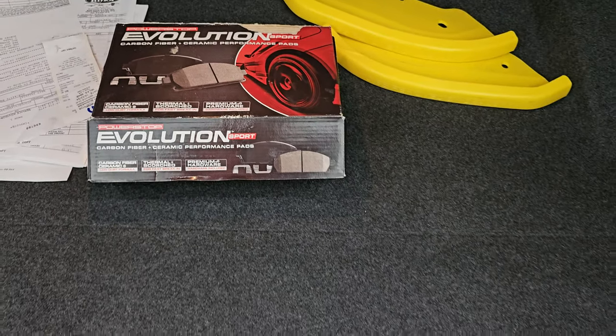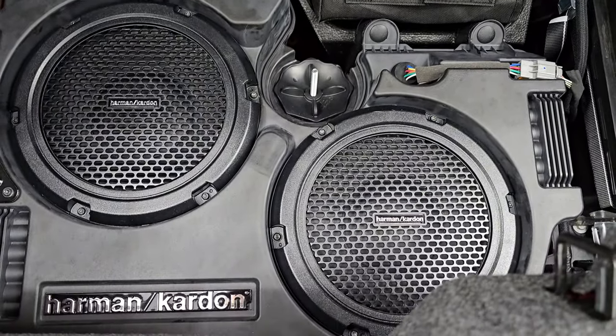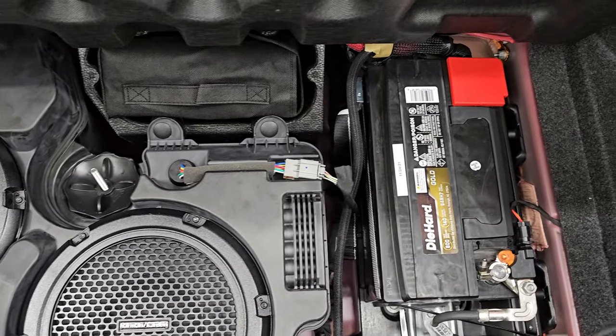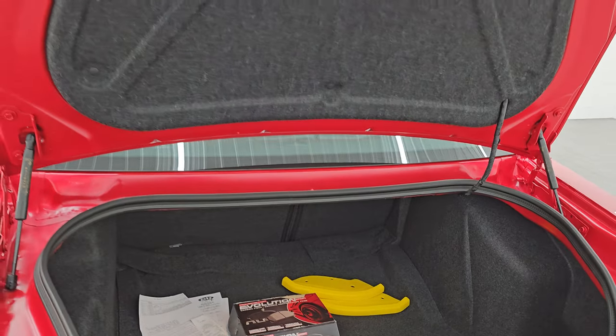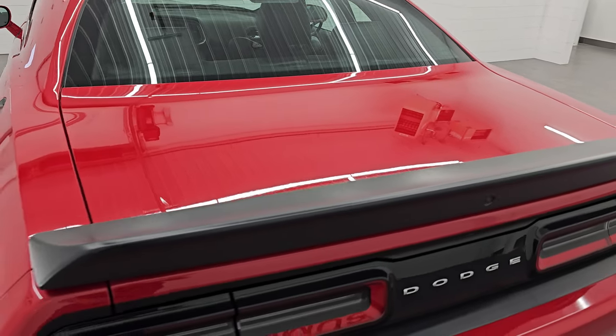It does have a set of brake pads in here — not sure if those are new or used, but they come with the car. You get the Harman Kardon premium sound system with the dual subwoofers, tire inflator kit, and that's where your battery is located. You can see the shocks are doing a nice job holding that trunk lid up — something you always want to check on these Challengers.